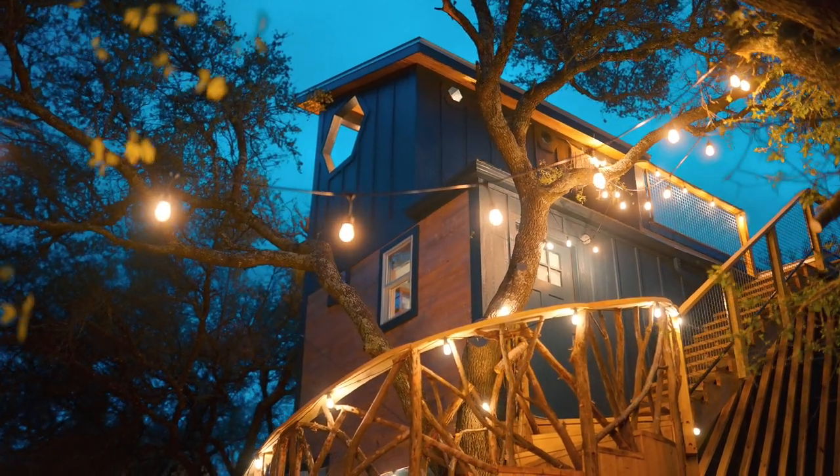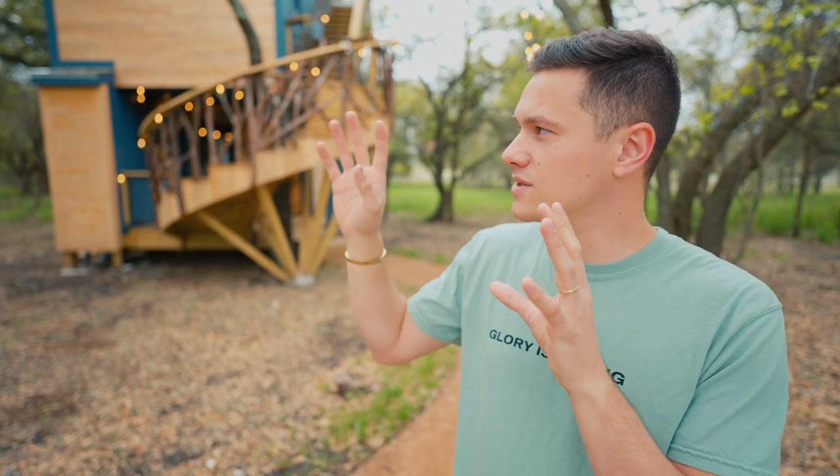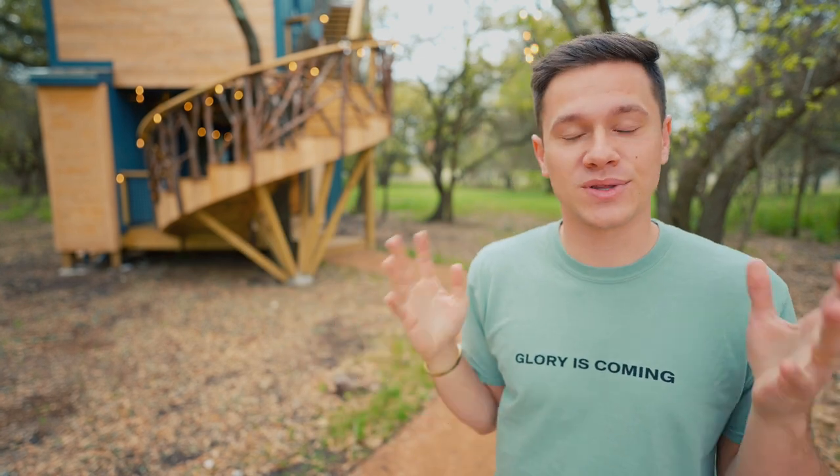That is your Acorn Treehouse located in Fredericksburg, Texas. I thought this space was really cool and unique, and now let's go check out the other treehouse right next door and see what that one has to offer.